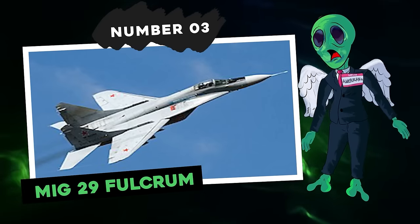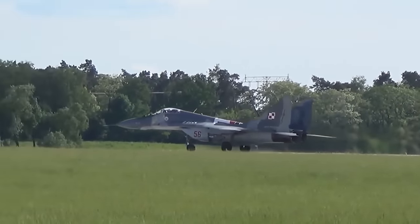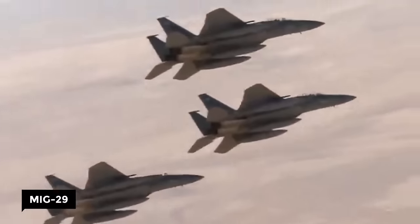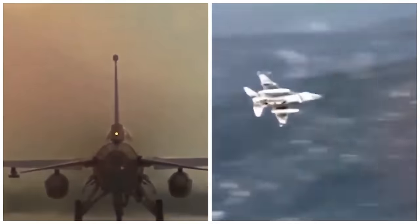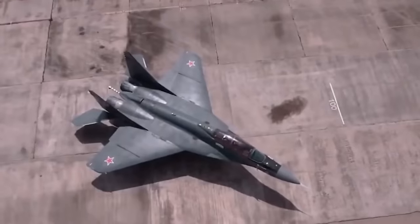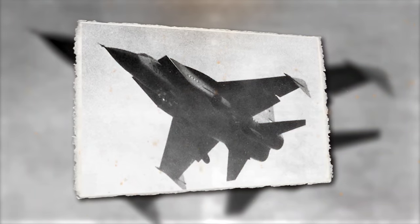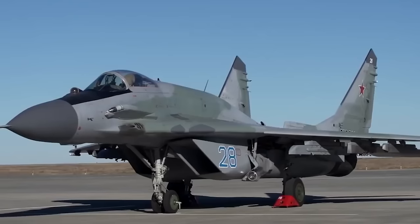Number 3: MiG-29 Fulcrum. The Mikoyan MiG-29 was designed by the Soviet Union. Unlike most machines on this list built by the United States, this one was created to counter American craft such as the F-15 by McDonnell Douglas and the F-16 by General Dynamics. The MiG-29 officially started service in the Soviet Air Force in 1983. It can perform multiple operations using air-to-surface armaments and precision munitions. Later models include aerial refueling, infrared search and track sensors, glass cockpits, and more fuel capacity. It has swept wings and blended leading edge root extensions, or LERXs, swept at 40 degrees. Its armament includes a cannon on the port wing root with a 100-round magazine.